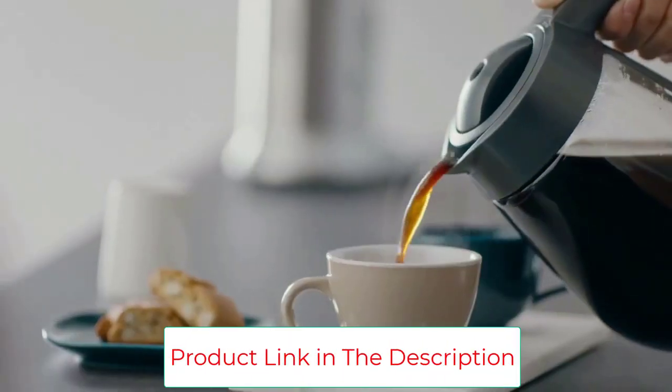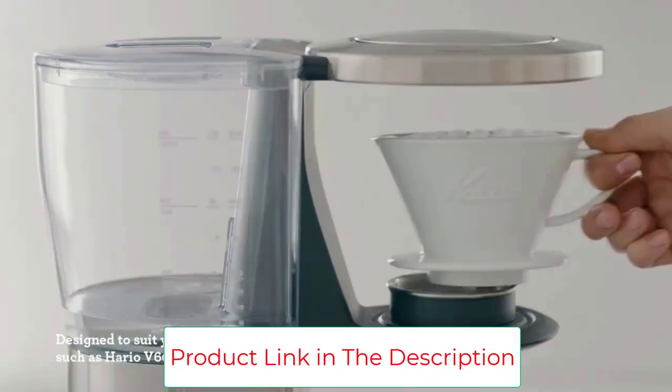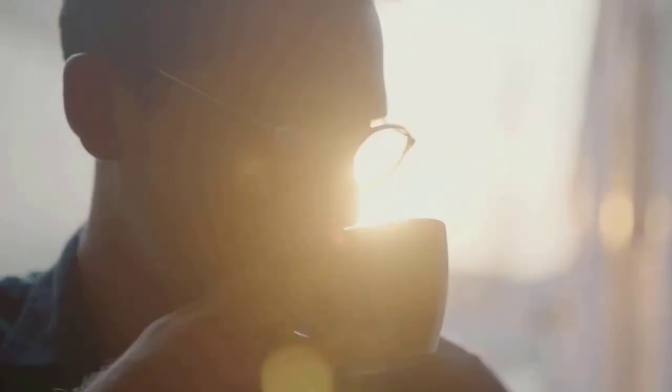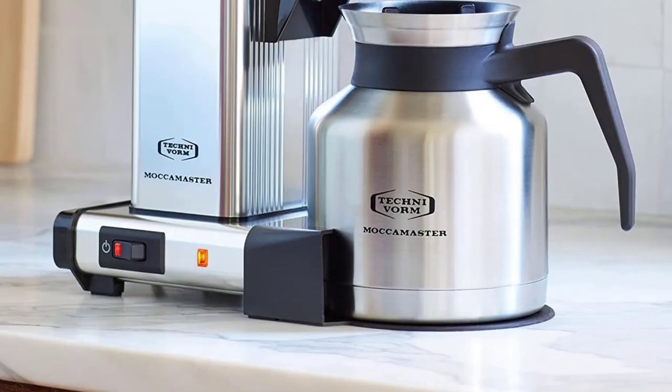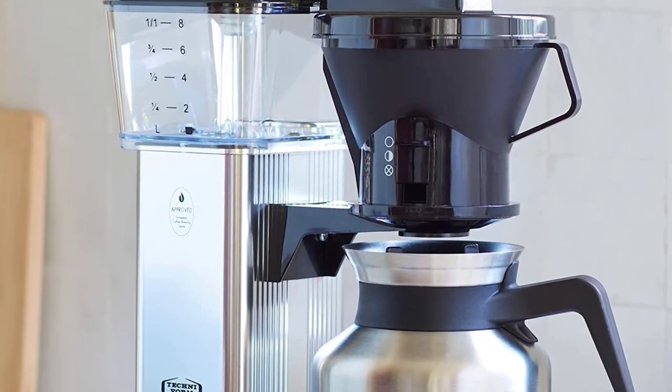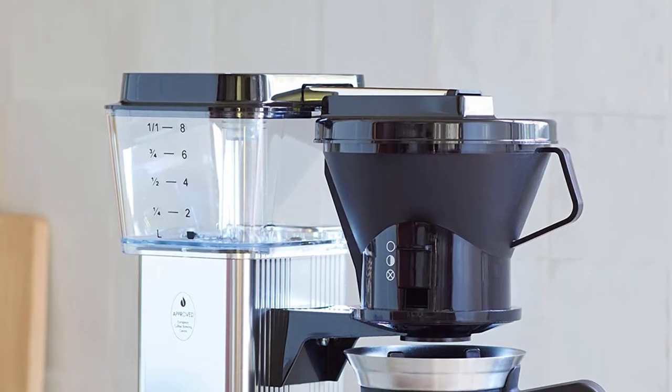Though this machine is made with quality materials including metal housings and safe plastics, many of the parts are not actually attached — including the brew basket, its lid, and the water reservoir lid. This means you may need to be careful when using it to keep everything in place.